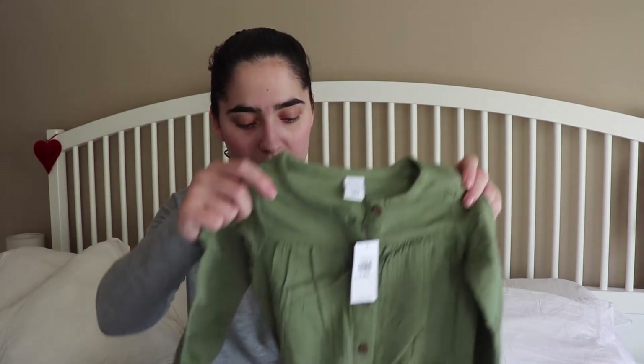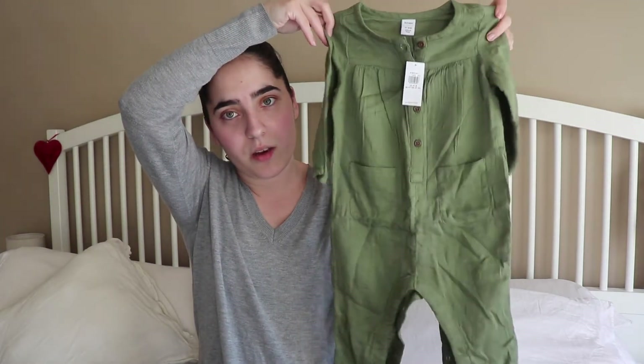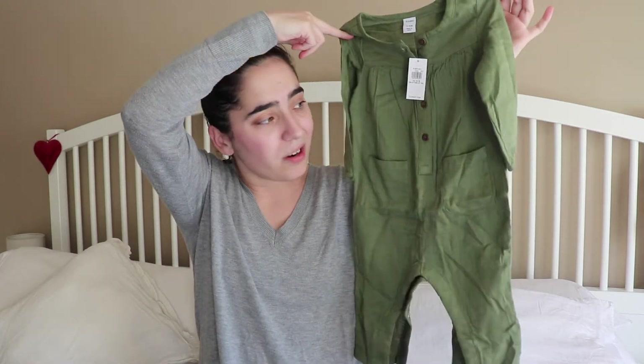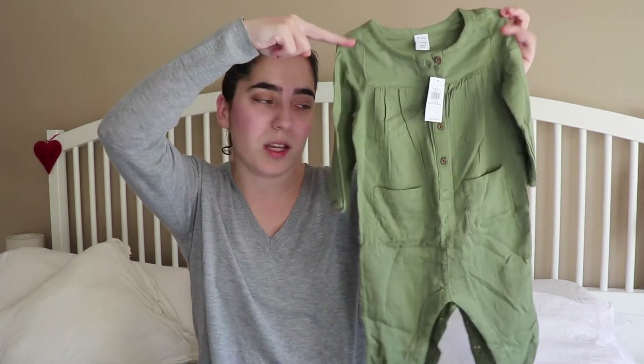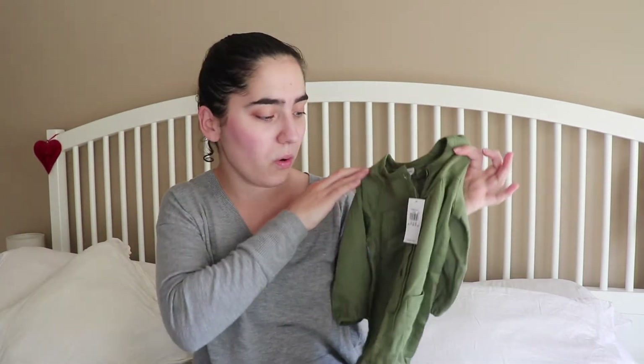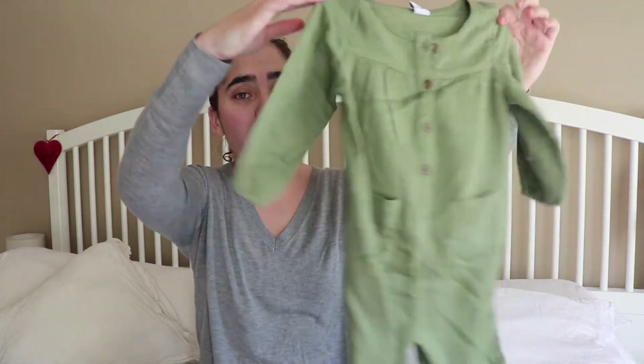Now let's move on to Old Navy. This was bought online and they had a coupon, so if you want to wait for the coupon, I'm still linking everything down below. The prices I paid may not be what you'll pay. I got this one — very cute, also in the 12 to 18 — but I feel like it might be tight. My daughter is tall and I think this is going to feel small soon, so we're probably going to be returning these, although it is very pretty.